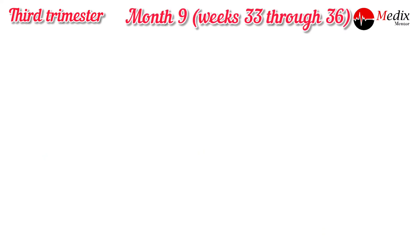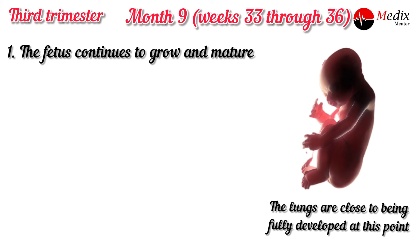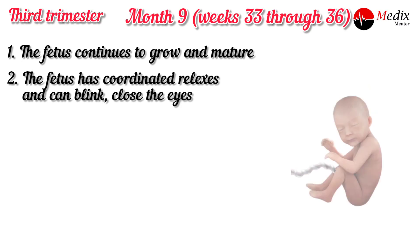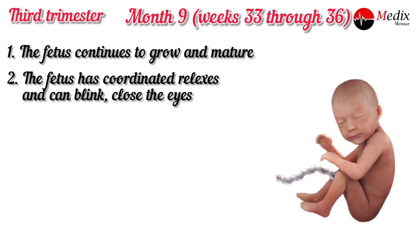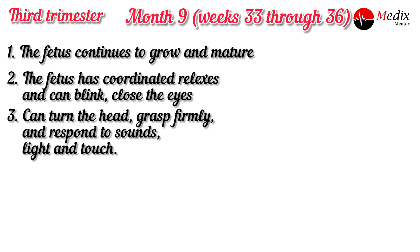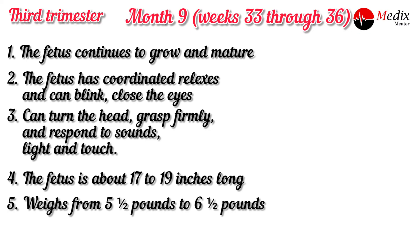At nine months, weeks 33 through 36, the fetus continues to grow and mature. The lungs are close to being fully developed at this point. The fetus has coordinated reflexes and can blink and close its eyes. The fetus can turn its head, grip firmly, and responds to sound, light and touch. The fetus is about 17 to 19 inches long and weighs from 1.5 pounds to 6.5 pounds.